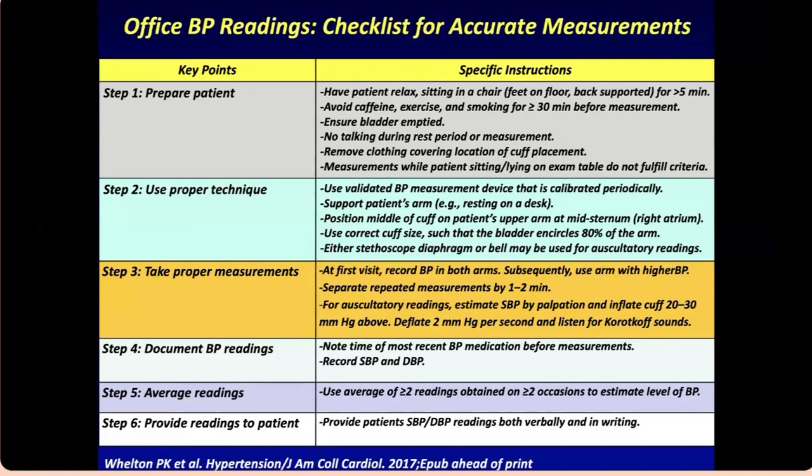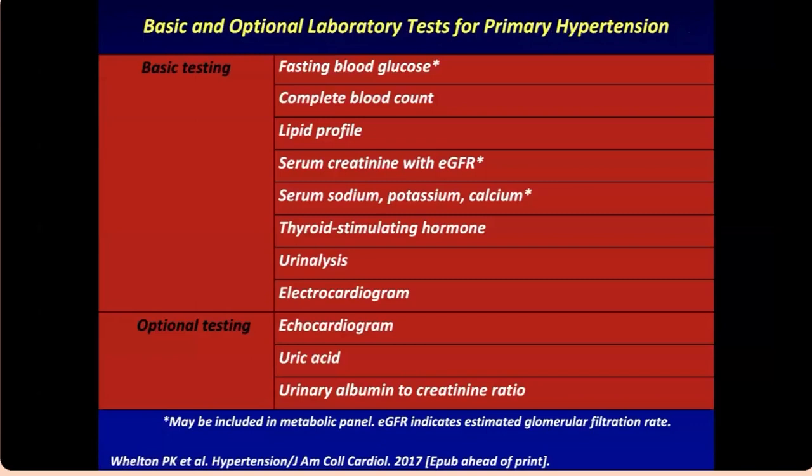To be practical, when you have 20 patients, it's almost impossible to do this perfectly every time, but try to do it in most patients to get an accurate reading — that will change how you treat them. For basic testing in primary hypertension, get blood glucose, CBC, lipid profile, renal function, electrolytes, thyroid function, urine analysis (check for proteinuria), and an ECG. Optional testing includes echo, uric acid, and urine albumin-to-creatinine ratio.